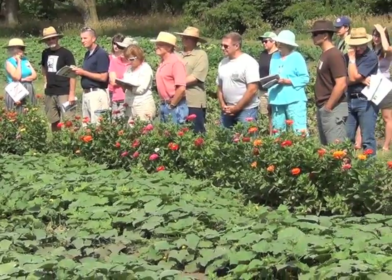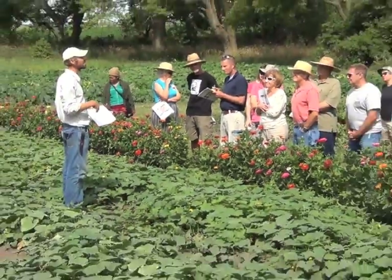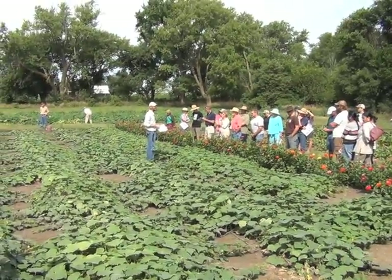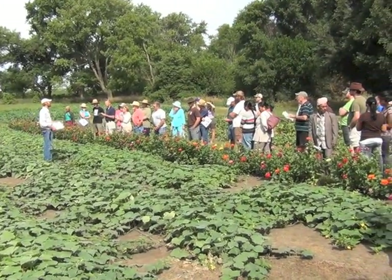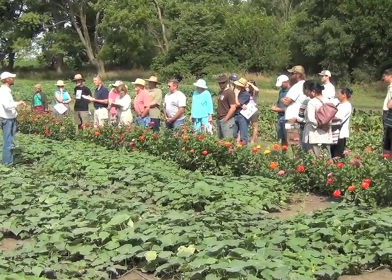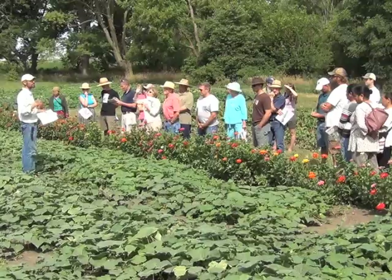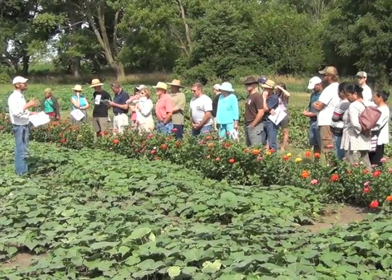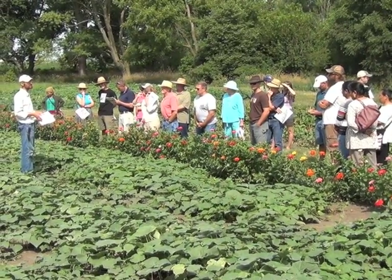Buckwheat I like because it's an attractive plant — really succulent and easy to till back in. But it seeds in 28 days, so by the time I get it planted, pretty soon I've got to get it mowed. I've got to plant something up there, otherwise I'm going to have a lot of seed in my field. I'm really excited about this new cover crop option because it doesn't seed this far north, so you never have to worry about it being a weed problem.